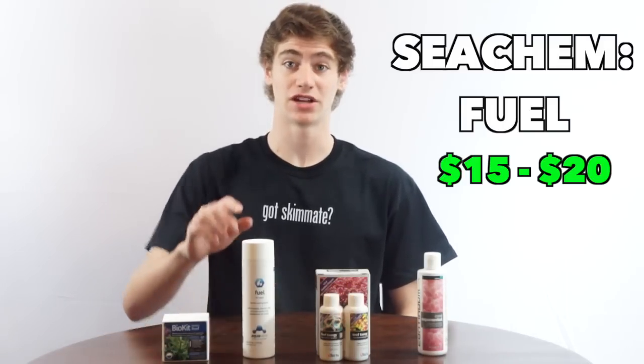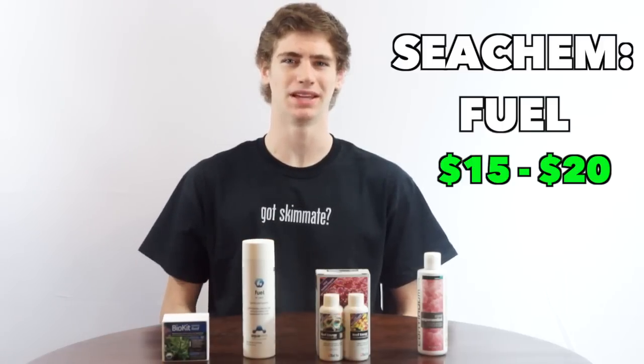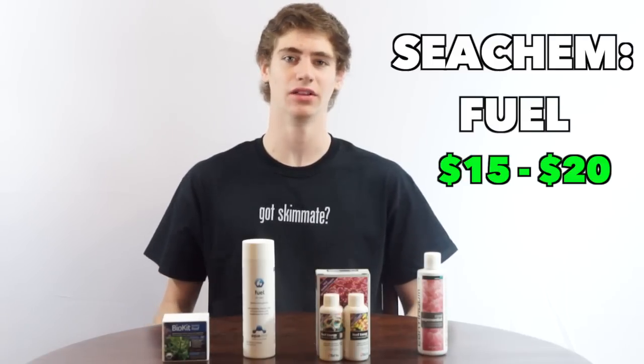One thing I don't like about it is that it measures by the capful, but it's really hard to use since it's such a big cap. Like all the other products, I have used it though and highly recommend it.